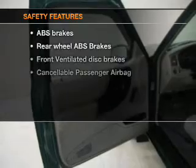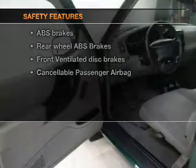An AM-FM stereo, power steering, air conditioning. And for your peace of mind, the following safety equipment is included.